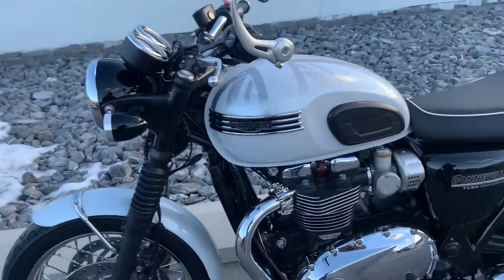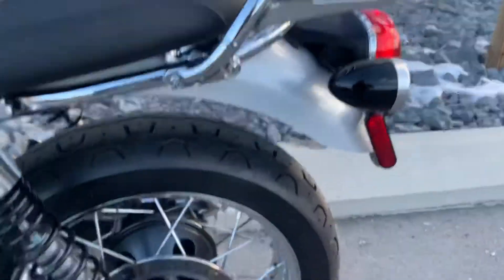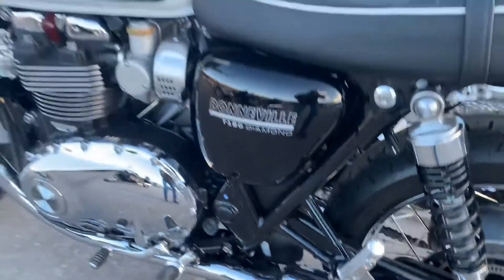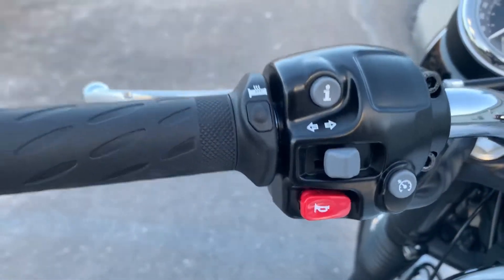Just a beautiful bike. This particular one, we've also got the luggage rack added, Vance & Hines exhaust, and cruise control retrofit. This bike even has cruise.